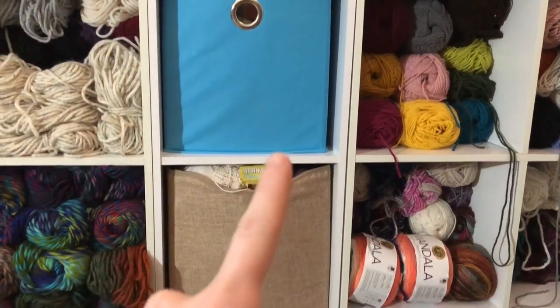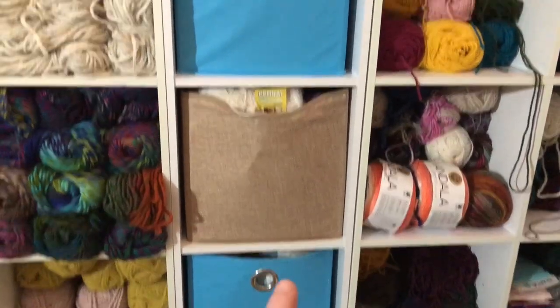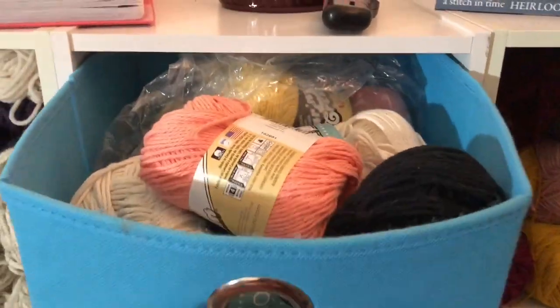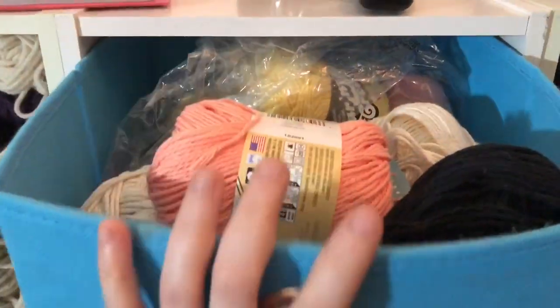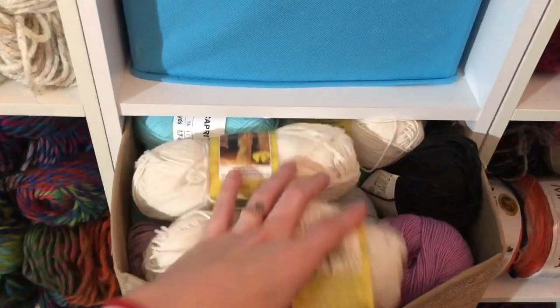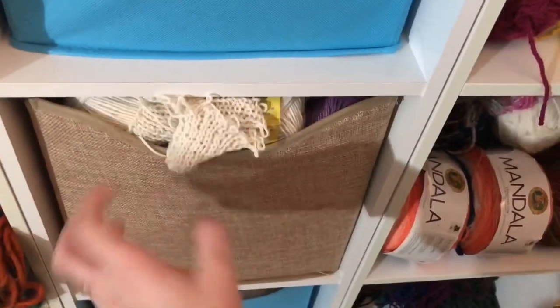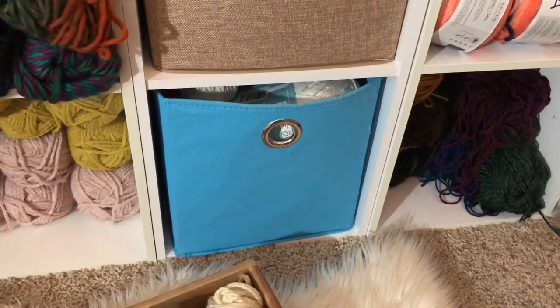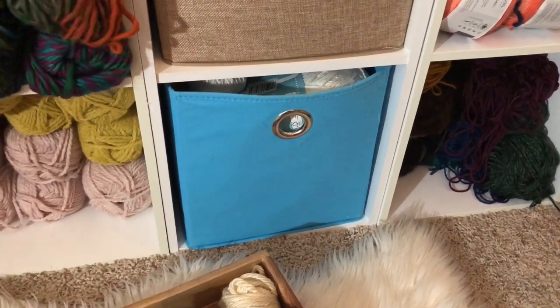Next I have these three baskets in the center that all hold my smaller cotton yarns. I have a bunch of Lily Sugar and Cream in here, a bunch more cotton in the next one — I can't even open this door, it's ridiculous — and then even more cotton in the third. Embarrassingly enough I also have a whole box of cotton in my living room right now.